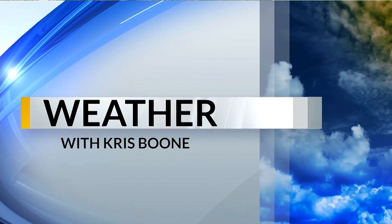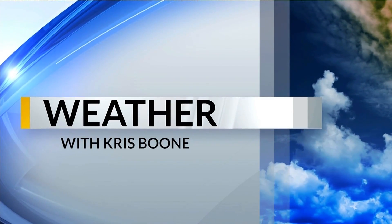Here's Chief Meteorologist Chris Boone. If you've been looking out towards the north, you've probably seen some of that lightning, and that has been because you're starting to see some of those thunderstorms develop.